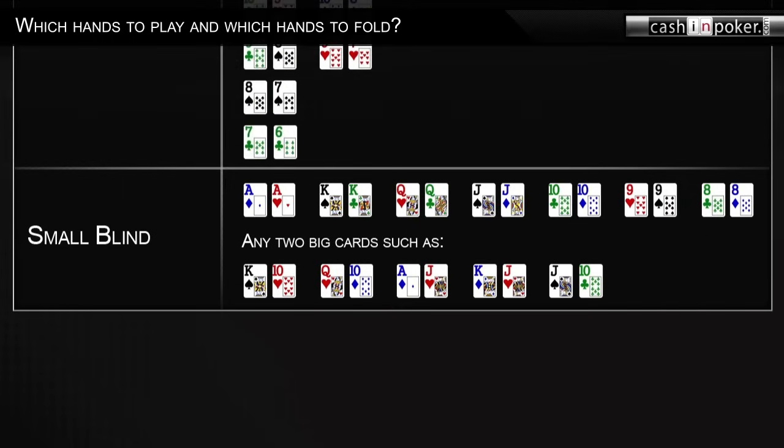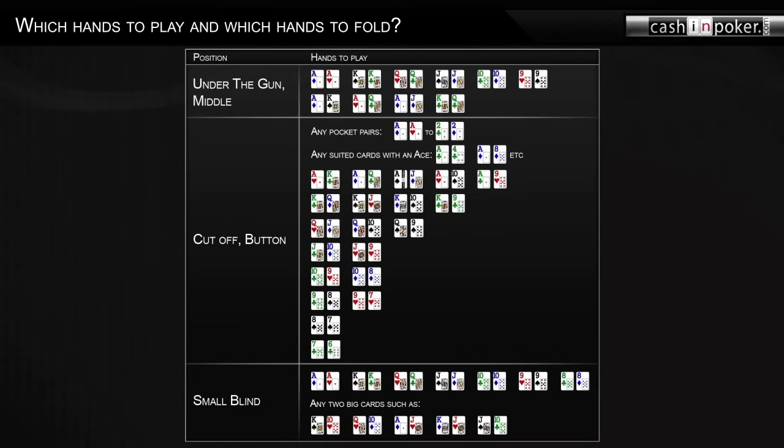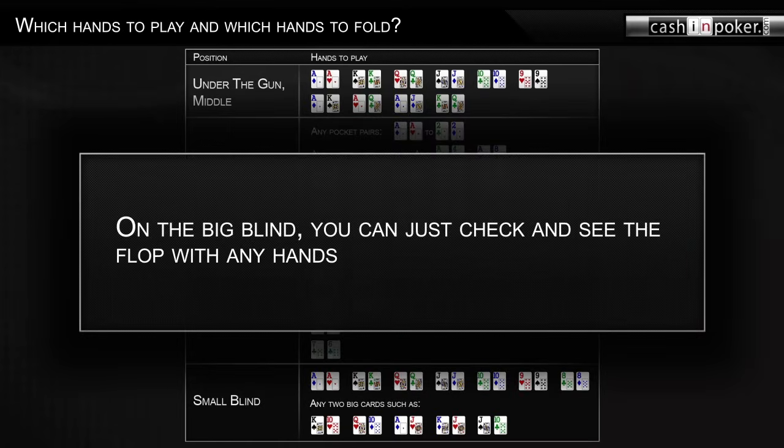The big blind position wasn't mentioned here because when no one has raised and you are on the big blind, you can just check and get to see the flop with any hand.